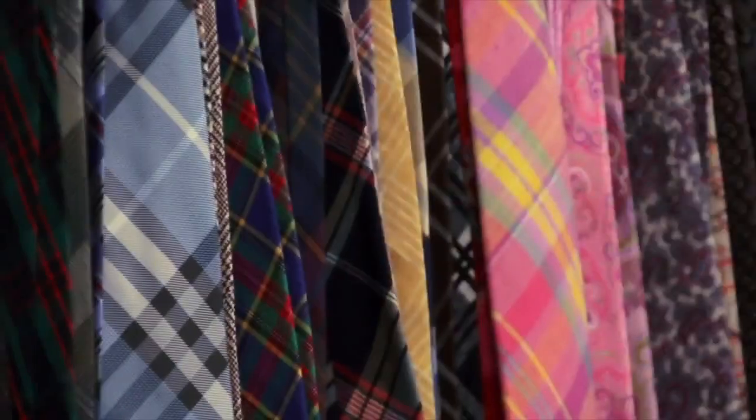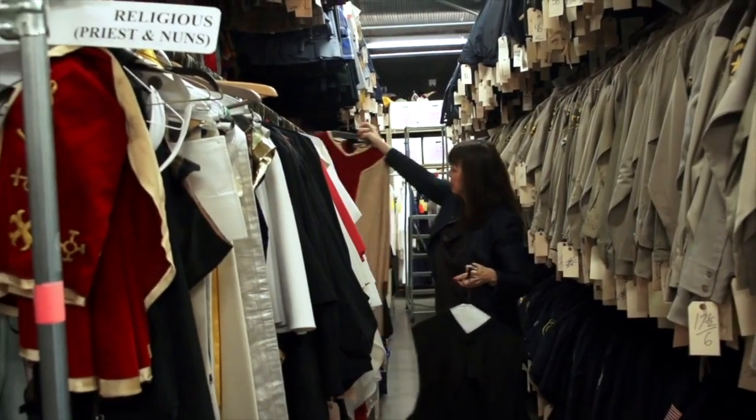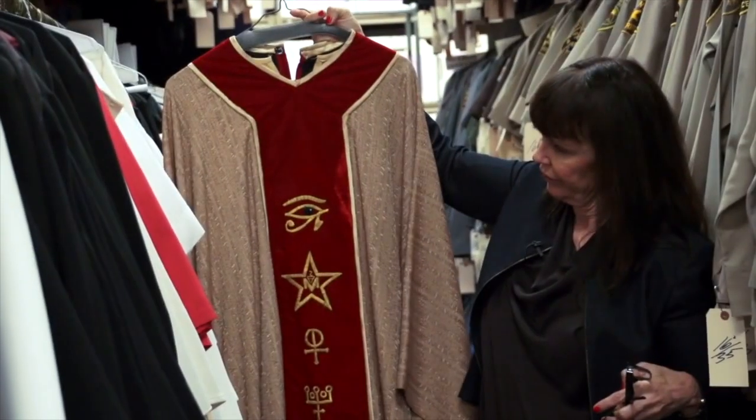We have the belts, we have the shoes, we have the socks, we have the ties, we have the masks, we have Lucha Libre masks and the cape that goes with them. We have hip-hop stuff, pretty much anything you want for any character you would be dressing for any production — and over a million pieces of it.